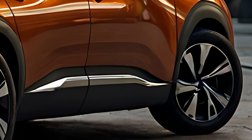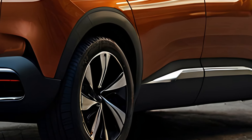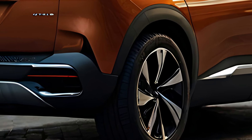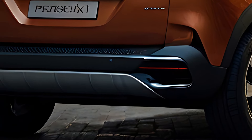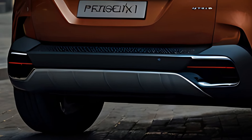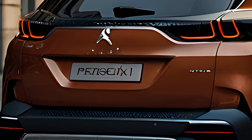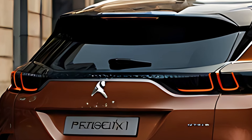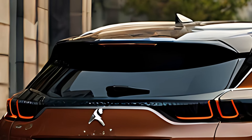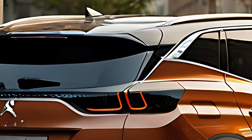Inside, the Peugeot 3008 Hybrid continues to impress with its high-quality materials and modern design. The cabin features Peugeot's i-cockpit layout, including a compact steering wheel, a 10-inch digital instrument cluster, and a 10-inch central touchscreen that controls the infotainment system. The ergonomic design ensures that all the essential controls are within easy reach.